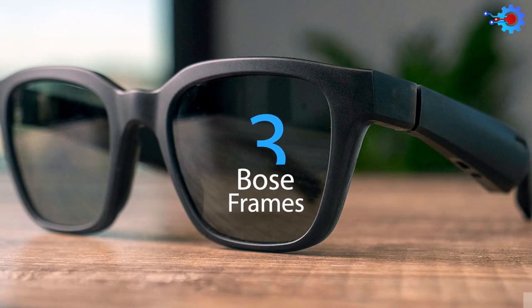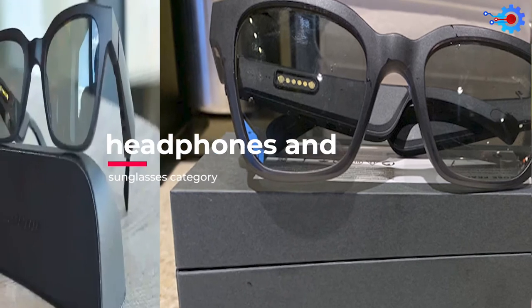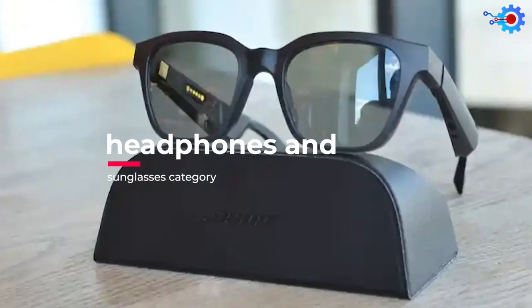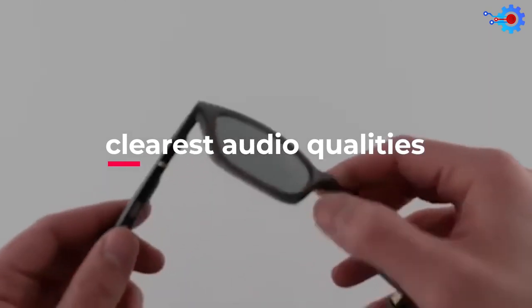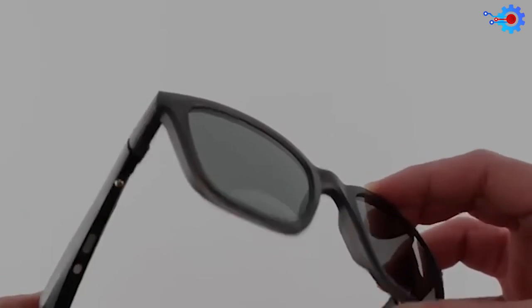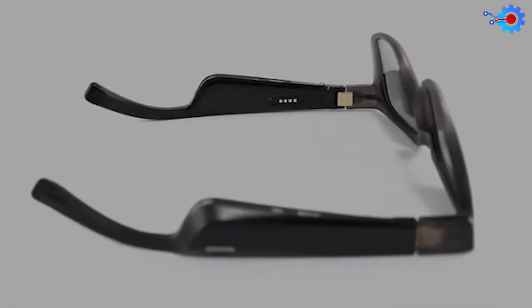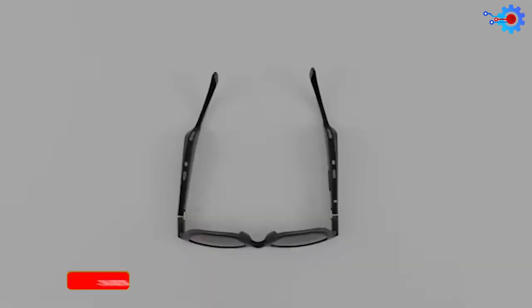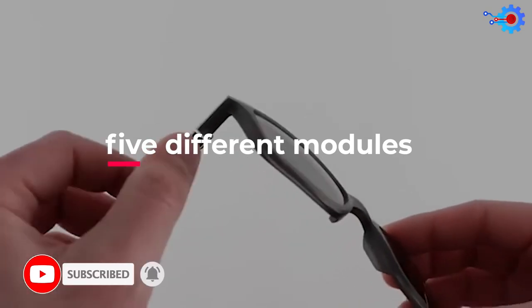Number 3 on our list of the best smart glasses are the Bose Frames. The Bose Frames are part of the combined headphones and sunglasses category, and these smart glasses boast one of the best and clearest audio qualities of any smart glasses on this list. What's even cooler is that these smart glasses look just like any other regular sunglasses. If style is at the top of your list, Bose smart glasses offer five different models of audio sunglasses design.